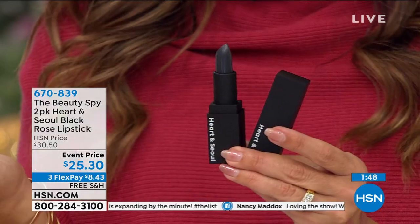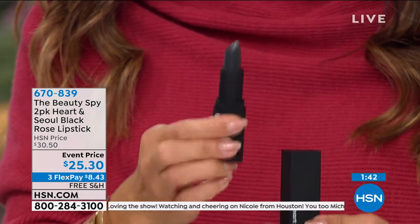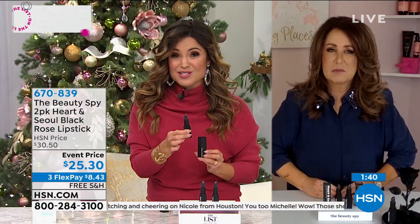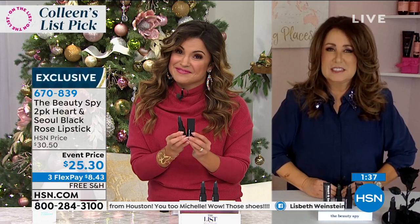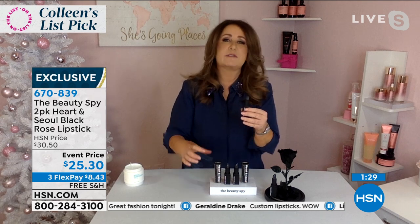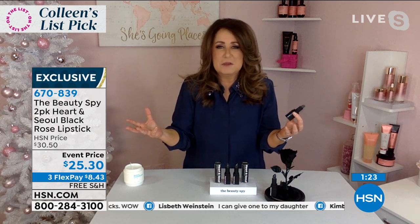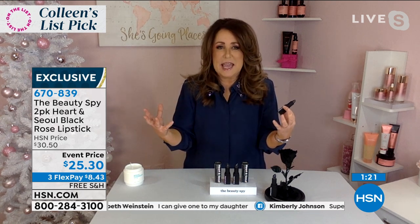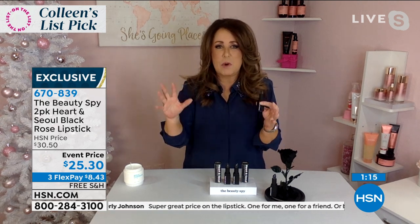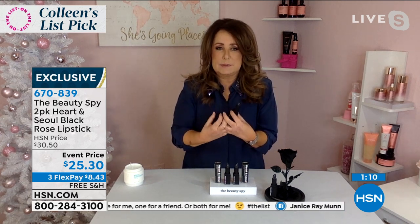Speaking to the popularity of these — that big Parisian designer house had their own version at $40 for just one. We're doing two for $25. They are individually boxed, so you can just bow and go — keep one for yourself, give one to a girlfriend. If you're looking for something unique that you're going to see in all the press, everyone's going to be excited to get it. This is totally exclusive to us at Beauty Spy — you're not going to find this at any big beauty store or the mall.